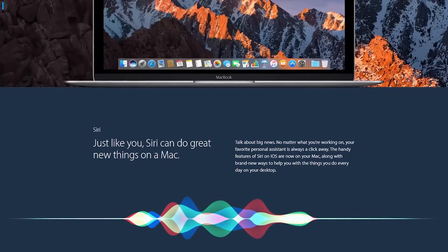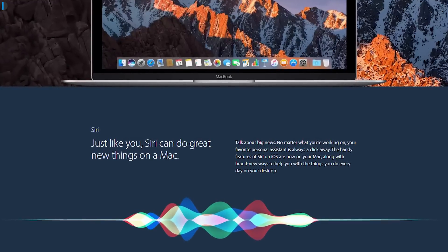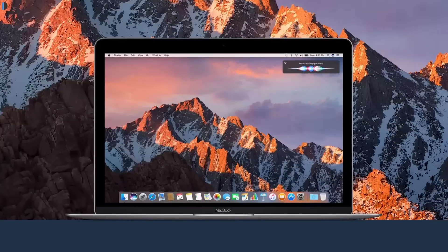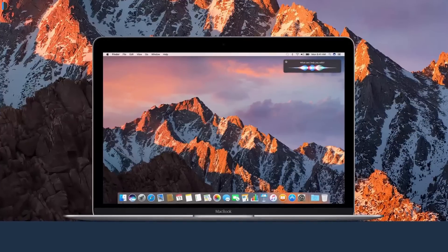The first and most important — and probably pivotal — feature of Mac OS Sierra is the addition of Siri. Siri is a popular voice recognition engine that we find on iPhones, and it is hugely popular for getting little things done like setting alarms and making calls.